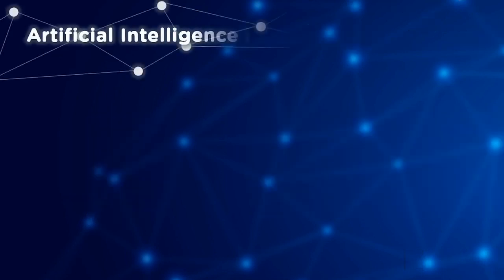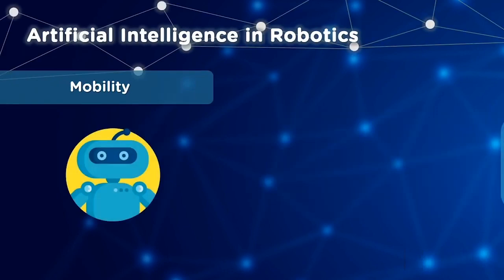Next up, we have AI applications in robotics. First, let's look at mobility. Robots powered by AI will use real-time updates to maneuver through a particular path. The robot can sense obstacles and pre-plan its journey. It can be used for carrying goods in factories, warehouses and hospitals, cleaning offices and large equipment, inventory management, and exploring environments that are too dangerous for humans.